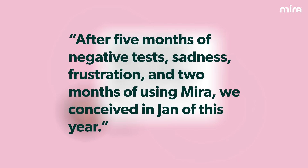Kimberly's miracle: after five months of negative tests, sadness, frustration, and two months of using Mira, we conceived in January of this year.